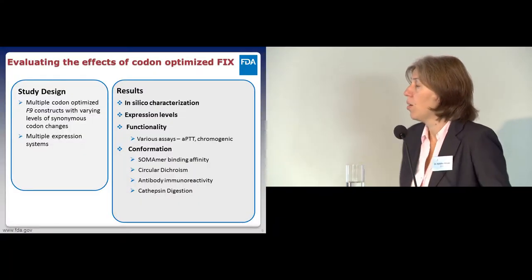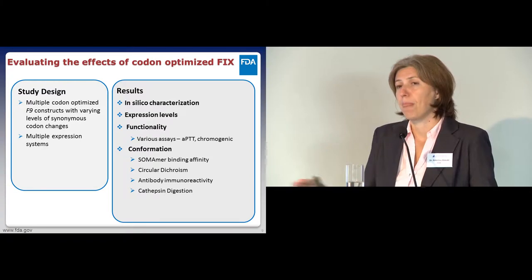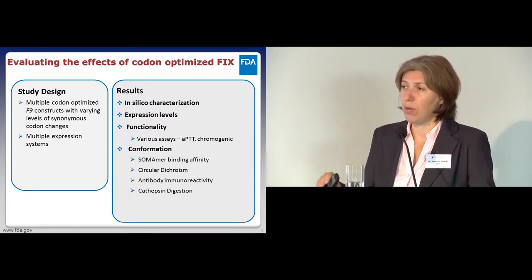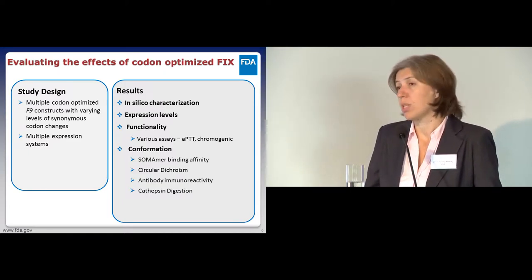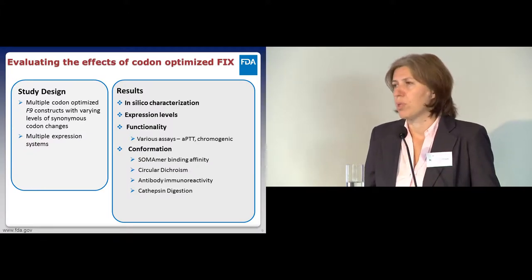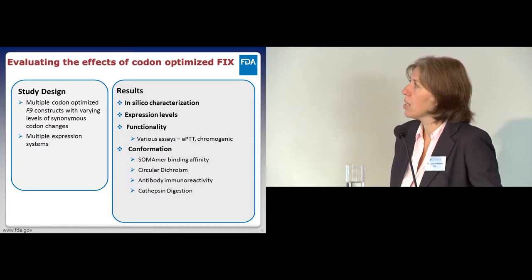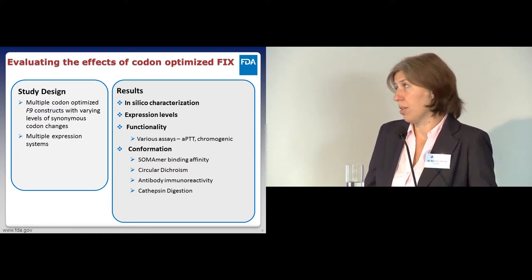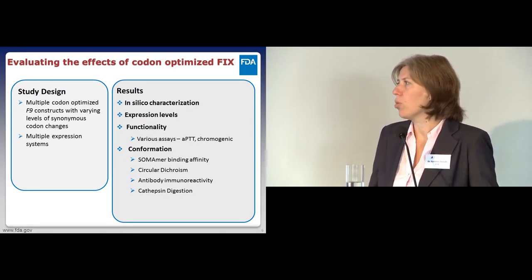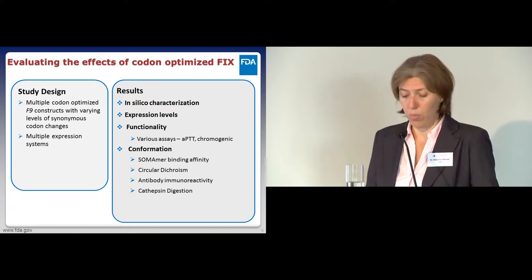Our project design was to take Factor IX, codon-optimize it using several algorithms and several levels of optimization, and use several expression systems. All the data I'm presenting today were done in HEK-293T cells, though we've also tried different cell lines. We then characterized the changes we introduced, looking at expression levels, functionality, and conformation—and I'll go through all the techniques we used to characterize conformation one by one in my results.